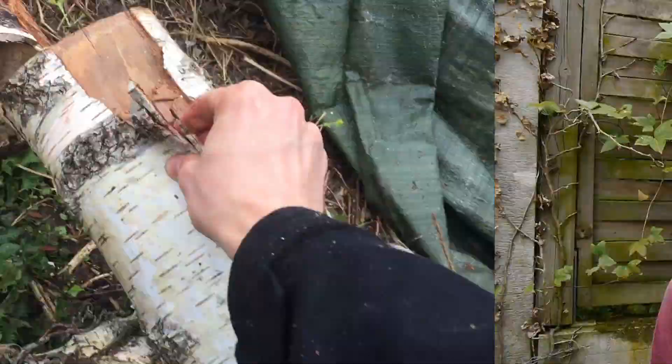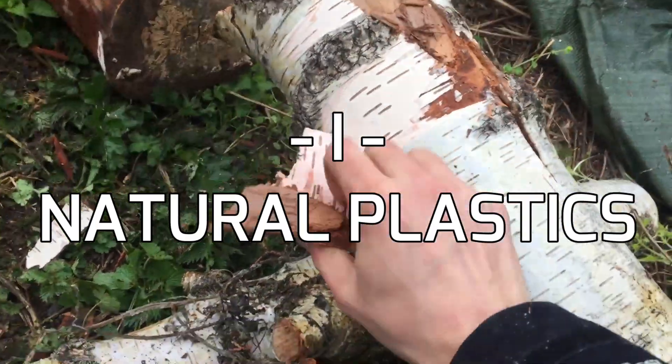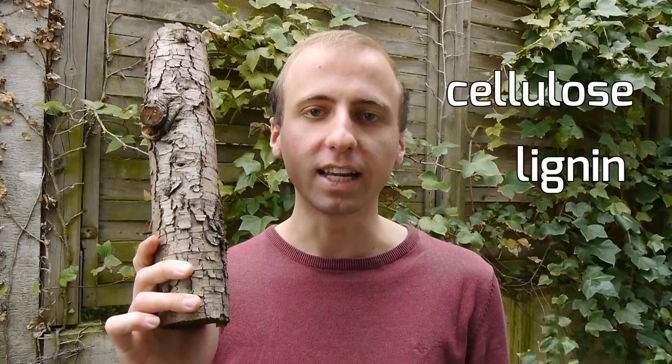That brings us to the first part of the video: naturally occurring plastics. According to the broadest definition, a piece of wood could also be called a plastic, because it is mainly made out of the large polymer molecules cellulose and lignin.